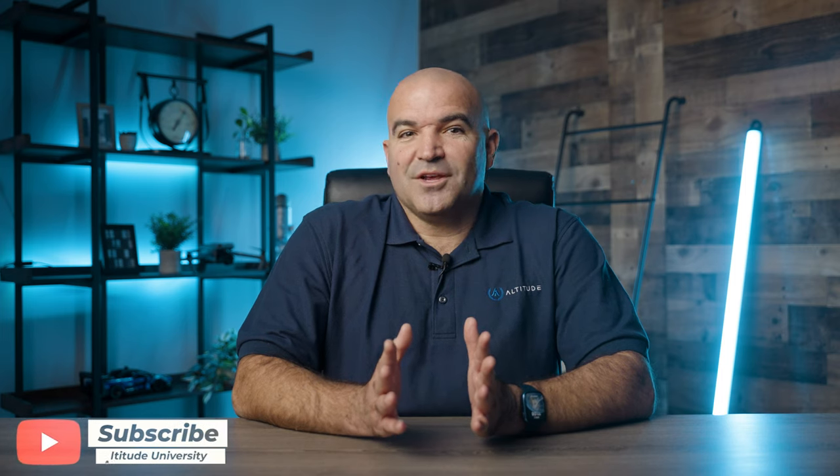We hope you enjoyed this video and we look forward to seeing you again soon. From all of us at Altitude University, stay safe out there and happy flying!